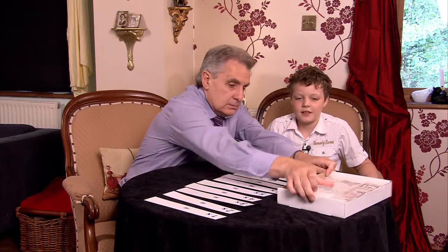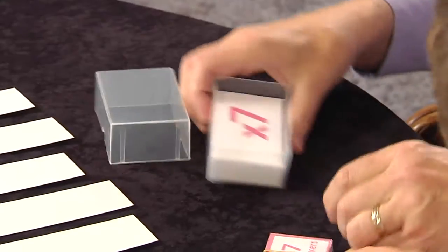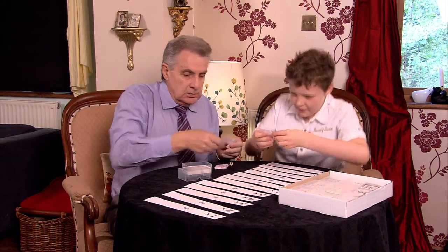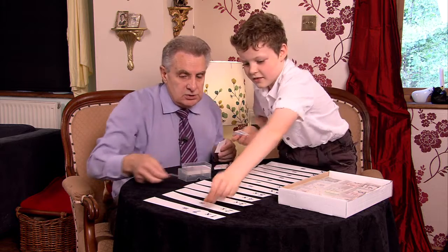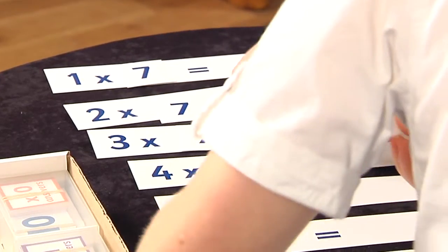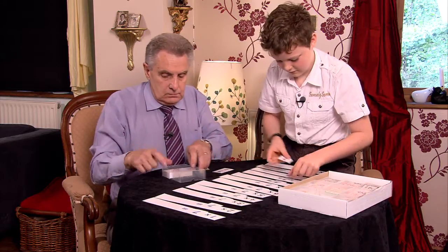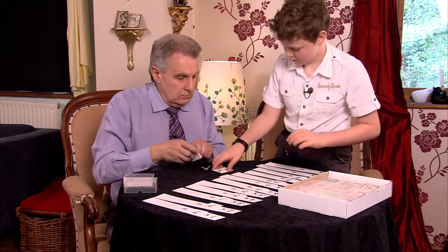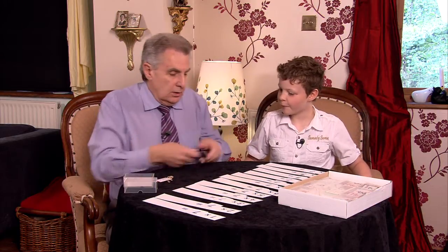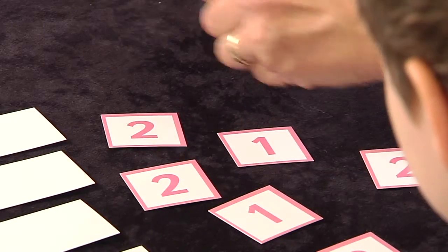Seven's out of the box. Now, if you give me a lift to set these out — if you put a seven on every strip between the times and the equals sign, that's good. I'll give you a lift now. Well done. I need two more. Brilliant. Now what we'll do, we'll spread all the answers out here. These are all the answers to the Seven Times Table.